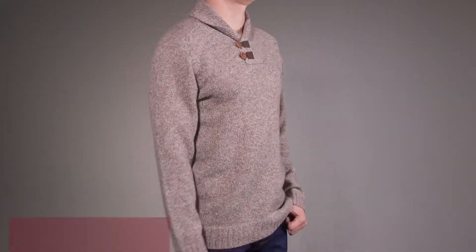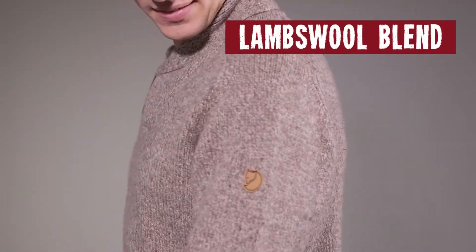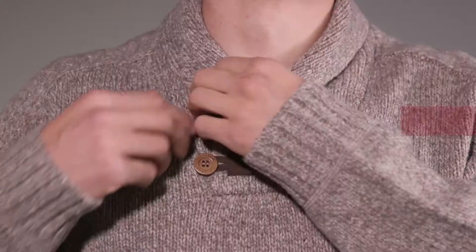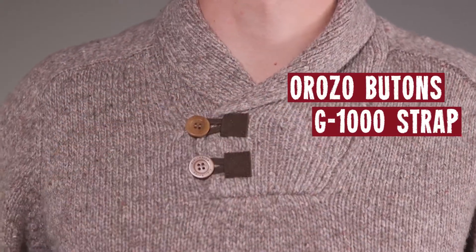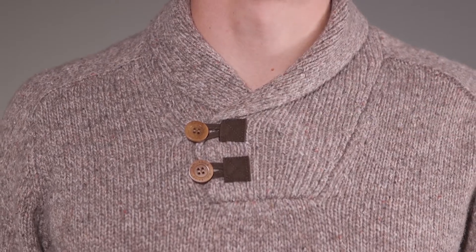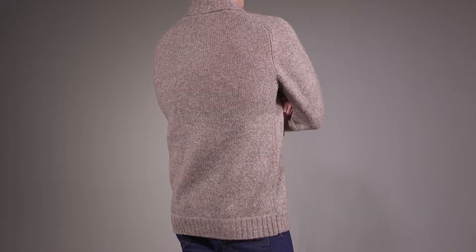Man, this guy looks great in the Fjallraven Men's Lotta sweater! A lambswool blend sweater to make sure you look good and stay warm! With orzo buttons and a G1000 original button strap for a little tough look with your awesome sweater! And the classic shawl collar isn't anything to scoff at! Oh yeah!